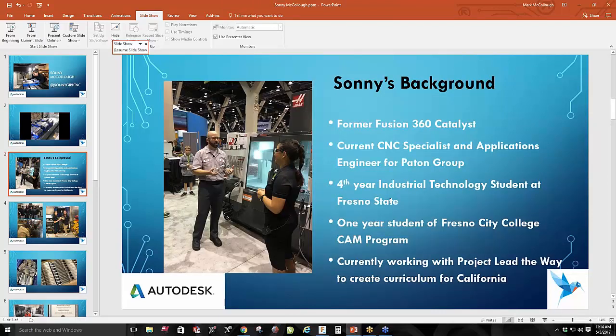My background: I am a former Fusion 360 catalyst. When we first started getting Fusion out there, they hired students to go out, promote the product, teach it, and run their own seminars. I was one of those people. Currently I'm a CNC specialist and applications engineer for the Payton Group — we are an educational reseller for products and software including lasers, virtual welders, CNC machines, and 3D printers. When people buy the equipment and don't know how to use the software or machinery, I come in and teach them.